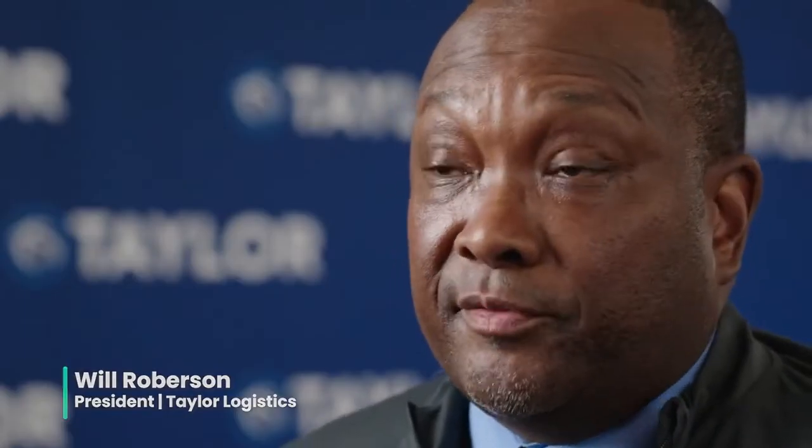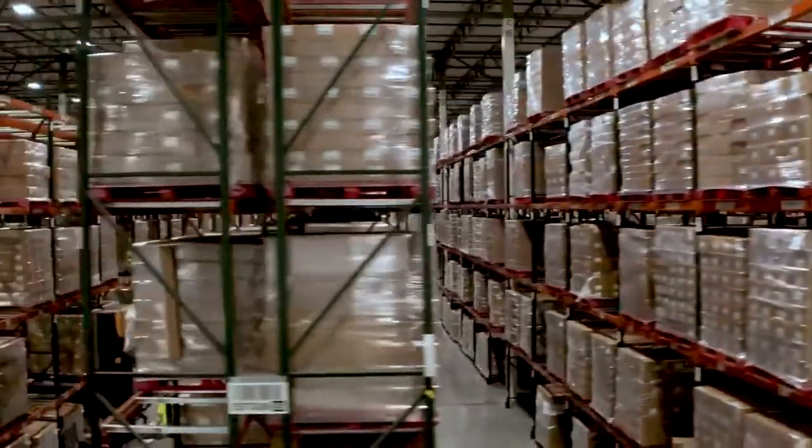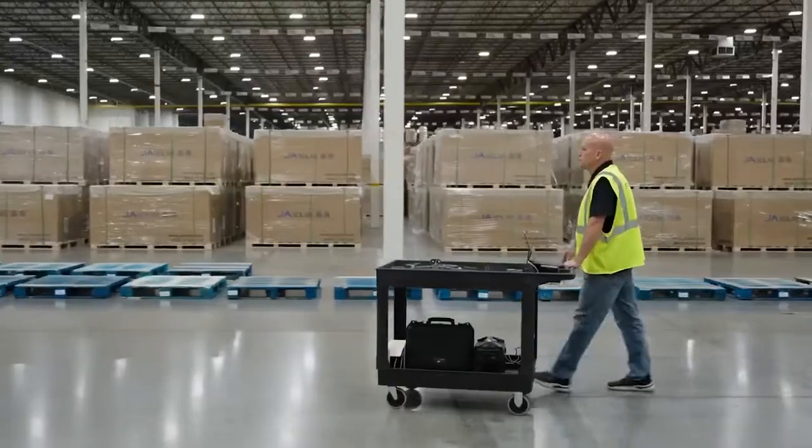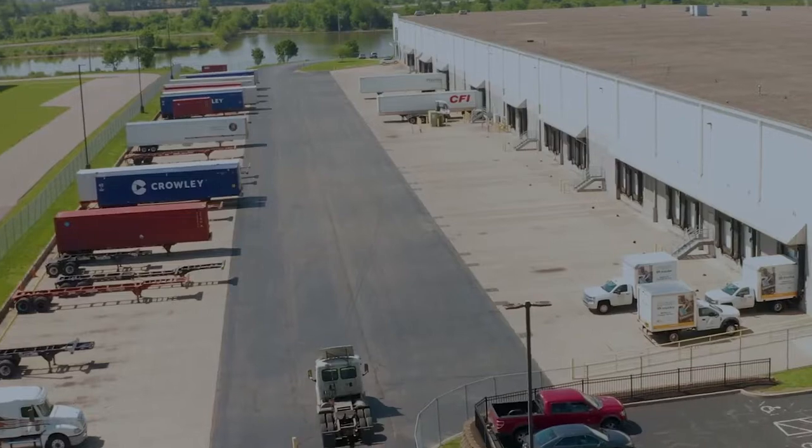Our business at Taylor Logistics is really about taking care of customers' inventory so that they can distribute those goods at any given point in time, and taking care of our people is number one. We do a lot of things — warehousing, transportation, supply chain solutions.